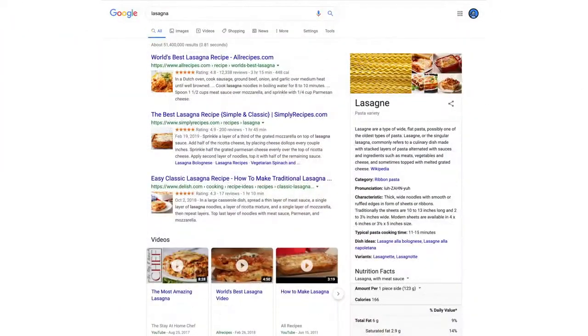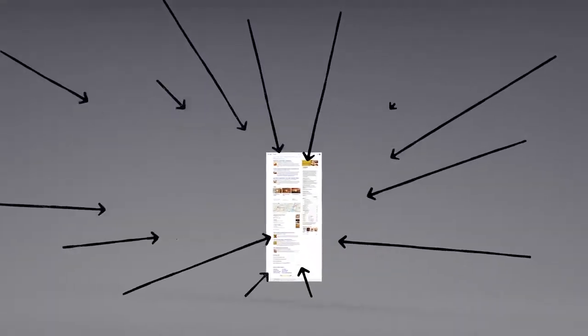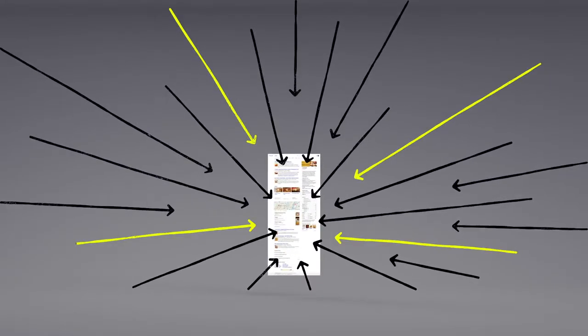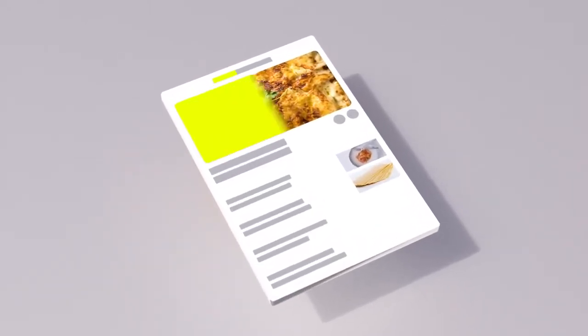Now we have some results. But how did the algorithms actually decide what made it onto the first page? There are hundreds of factors that go into ranking search results. Pages containing the words you search for are more likely to end up at the top — no surprise there. But the location of those words, like in the page's title or in an image's caption, those are factors too. There's a lot more to ranking than just words.